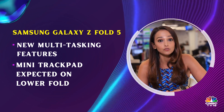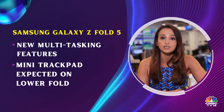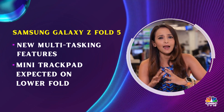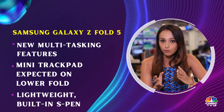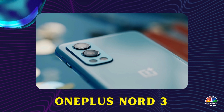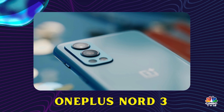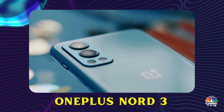Another complaint from many consumers who have used Samsung foldable devices in the past was that they are a tad bit too heavy. So the device might just get lighter in 2023, with a built-in S Pen as well.